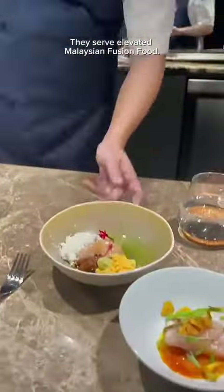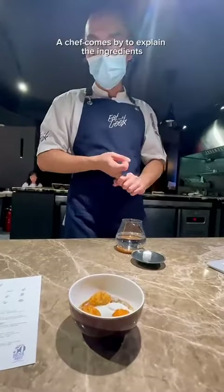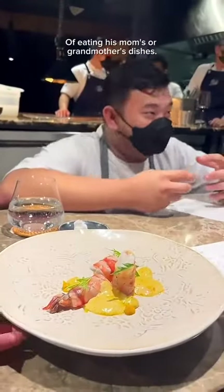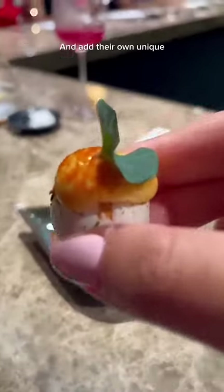They serve elevated Malaysian fusion food, and with every dish, a chef comes by to explain the ingredients and the origins of each plate — many of which came from the chef's childhood memories of eating his mom's or grandmother's dishes. They replicate these dishes with high quality ingredients and add their own unique modern twist to them.